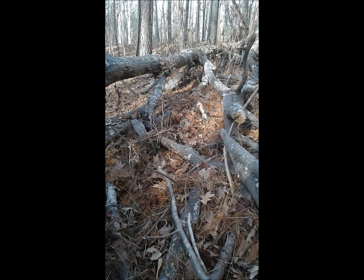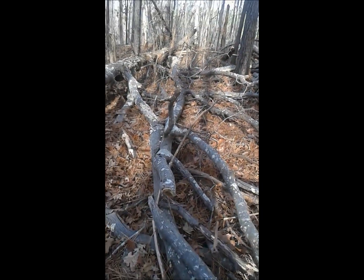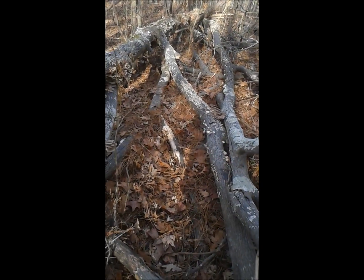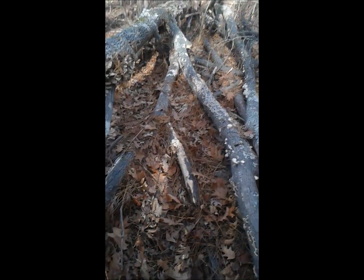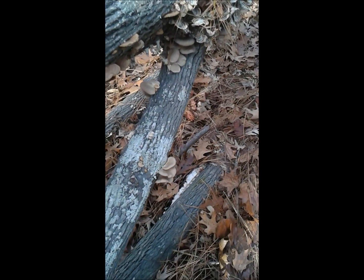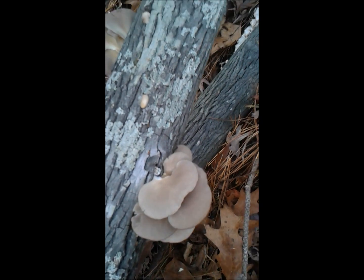Hi everybody, we're out here in the woods. This is one of our trees that's been down for two years, and I wanted to show you something cool. I was out here the other day but for some reason the video didn't work — we'll see if it works today. I found these beauties growing.